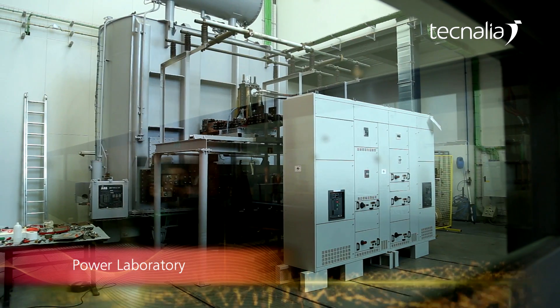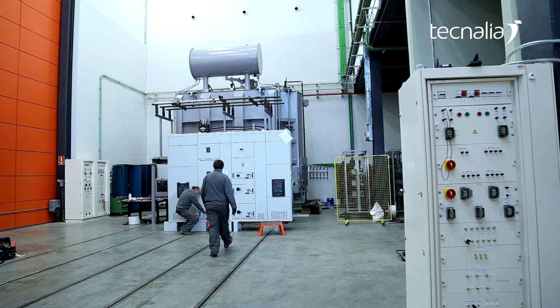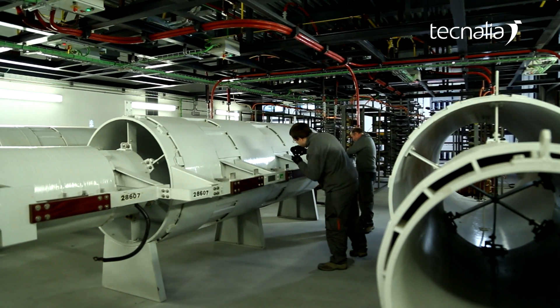Technelia's power laboratory is connected to the transmission network at 220 kilovolts. It is the largest independent power laboratory in Spain and Portugal.